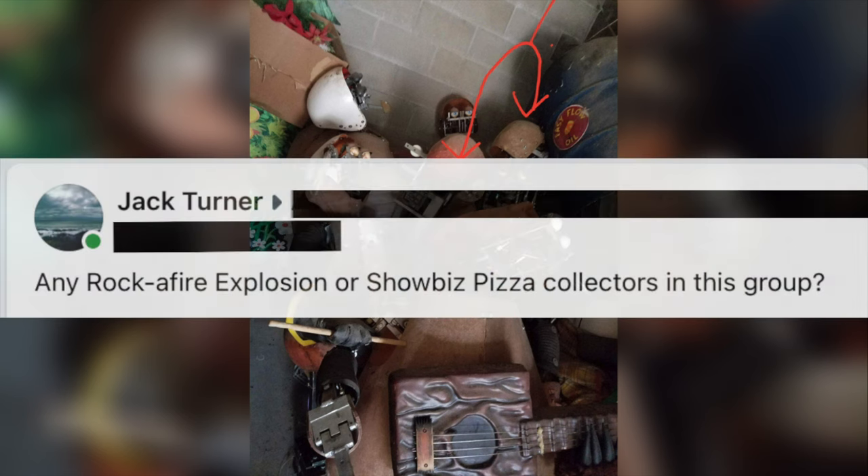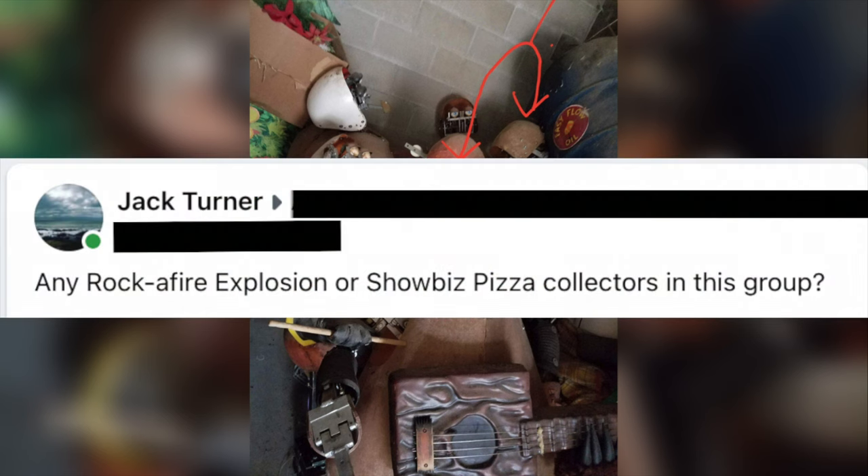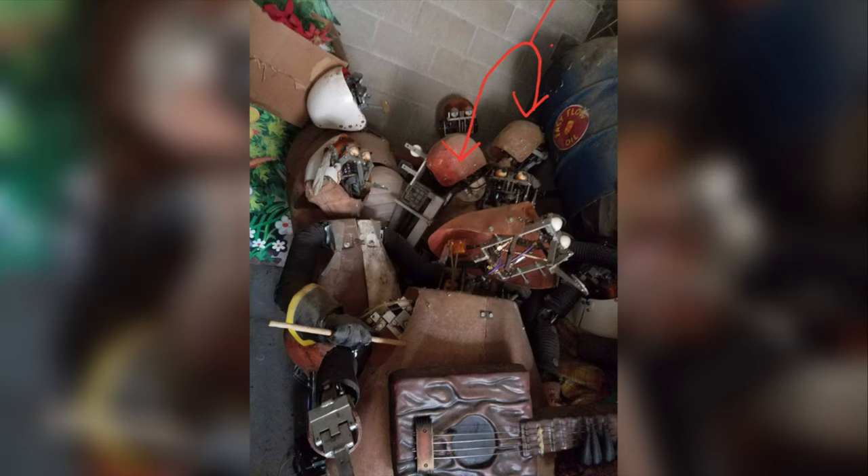My last resort was to make a post in an arcade enthusiasts group I was a part of, but I didn't really expect this to lead to anything. And by this point, it was more than a year later, in September of 2019. I just posted the photo and asked if anyone else was a Rockifier collector like myself, with absolutely no indication that this would lead to anything. It was just a random arcade collectors group.